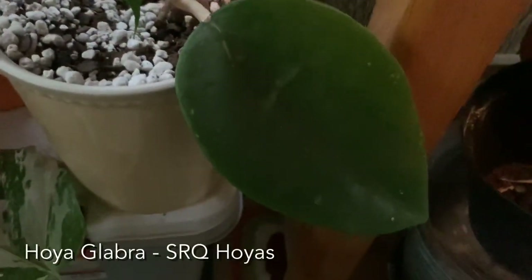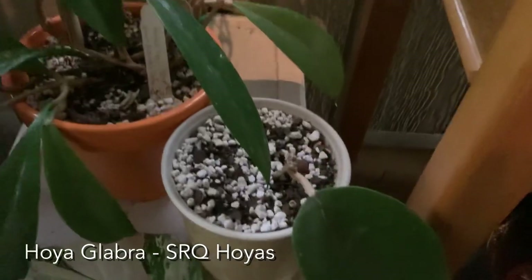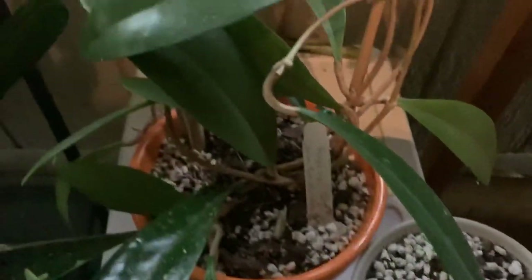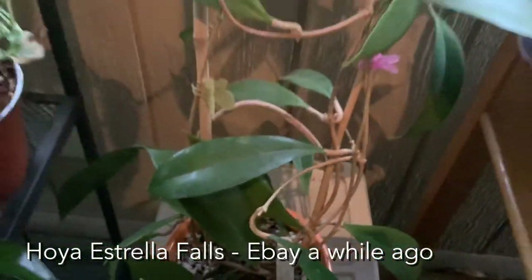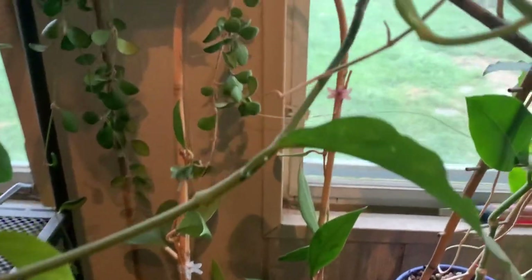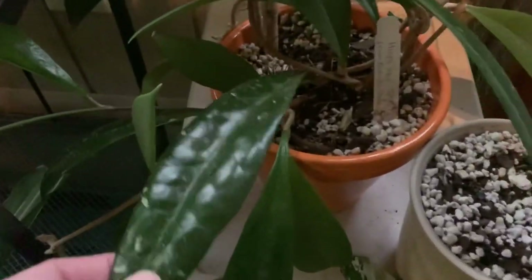Down here I think this is hoya glabra — he's died off except for one leaf and just kind of sits there, so I just deal with him. Hopefully someday he'll grow, maybe I'll put him in the grow tent. This one is hoya astrolla falls — that is a big plant and a very easy grower. It put out a really nice leaf this summer and he's doing fine.